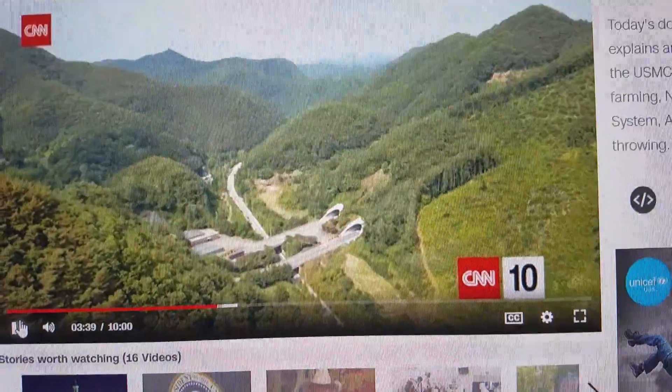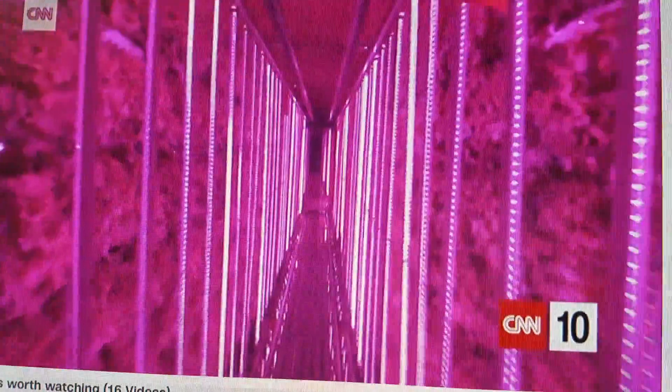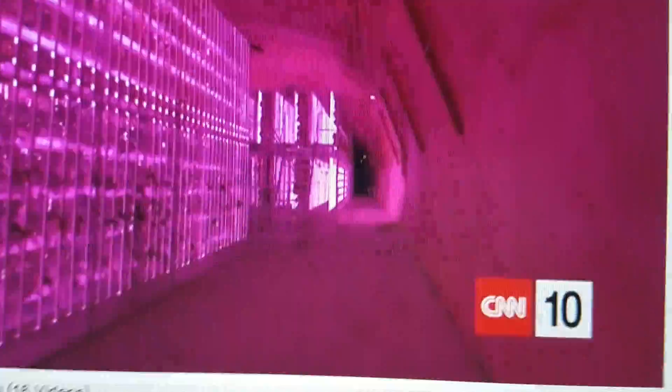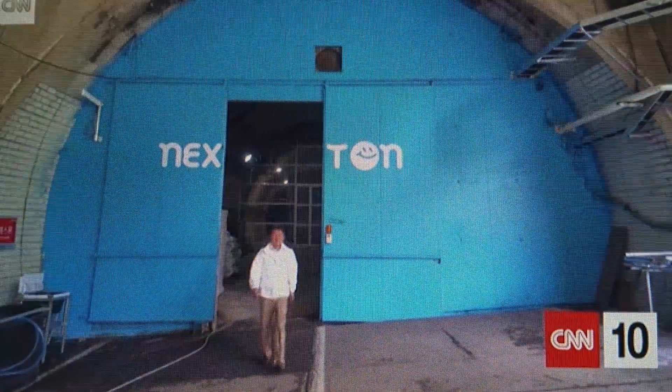Deep under the mountains of South Korea, with no natural sunlight, something is growing. It's a salad. This is the world's first commercial tunnel farm, constructed inside a disused highway tunnel. And Chae Jae Bin is the person who created it.